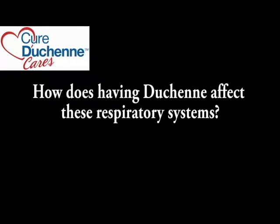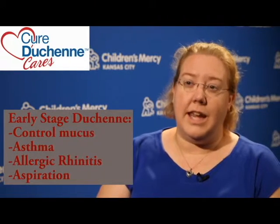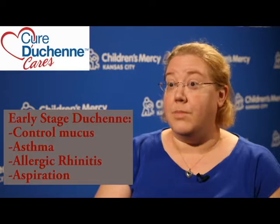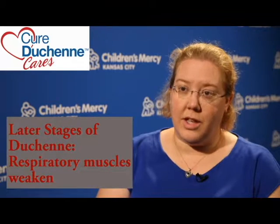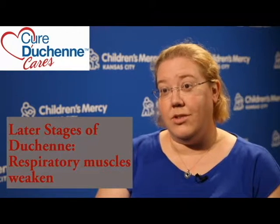How does having Duchenne affect these respiratory systems? So that is an excellent question. How does Duchenne's affect the mucociliary elevator and the cough reflex and airway clearance? Children with Duchenne's develop respiratory muscle weakness over time. The actual cilia does not get affected. In early stage Duchenne's, I actually try and address any type of disease process that's going to increase the mucus on that mucus layer. So that could be any symptoms of asthma, any symptoms of allergic rhinitis, or any aspiration. Eventually, the actual respiratory muscles that help you take deep breaths and also cough up the mucus are going to be affected.